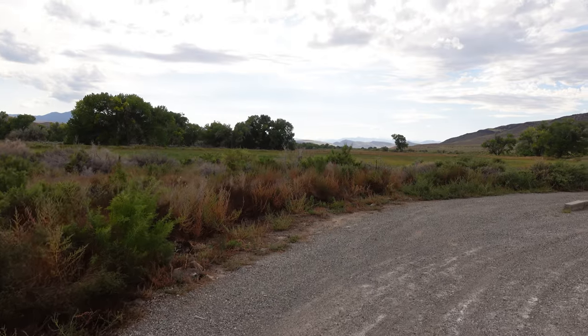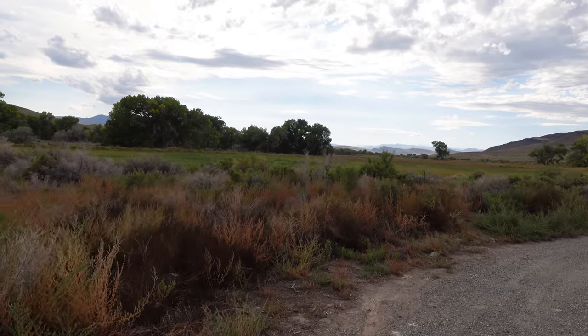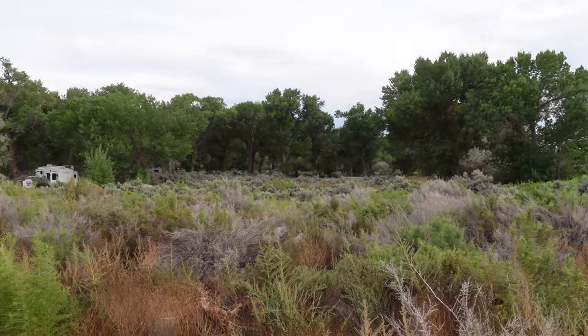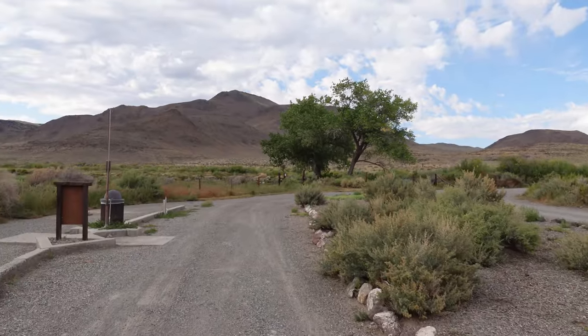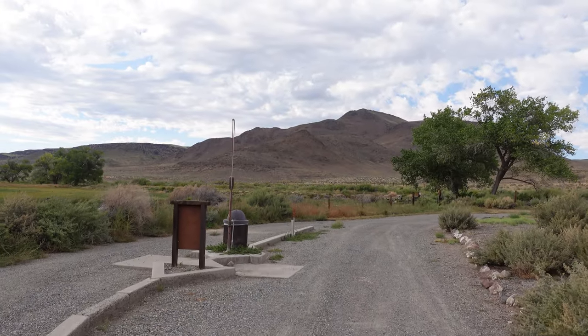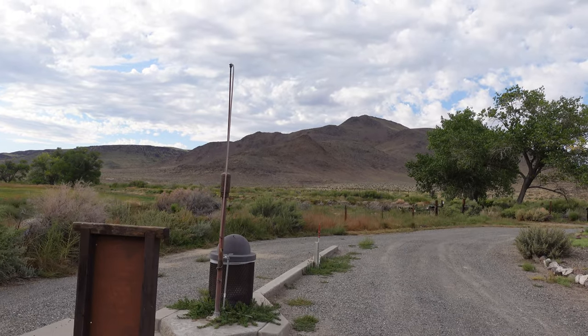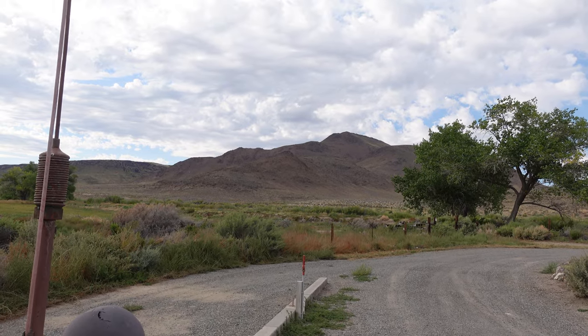We're gonna start off by looking at the dump station today, but also the views - that's really what I wanted to come and see, and you get good views at the dump station. Now all of these lush cottonwood trees out here are not the usual look and feel of the region. Beyond that you've got sagebrush-looking things - some kind of bush - and big mountains.